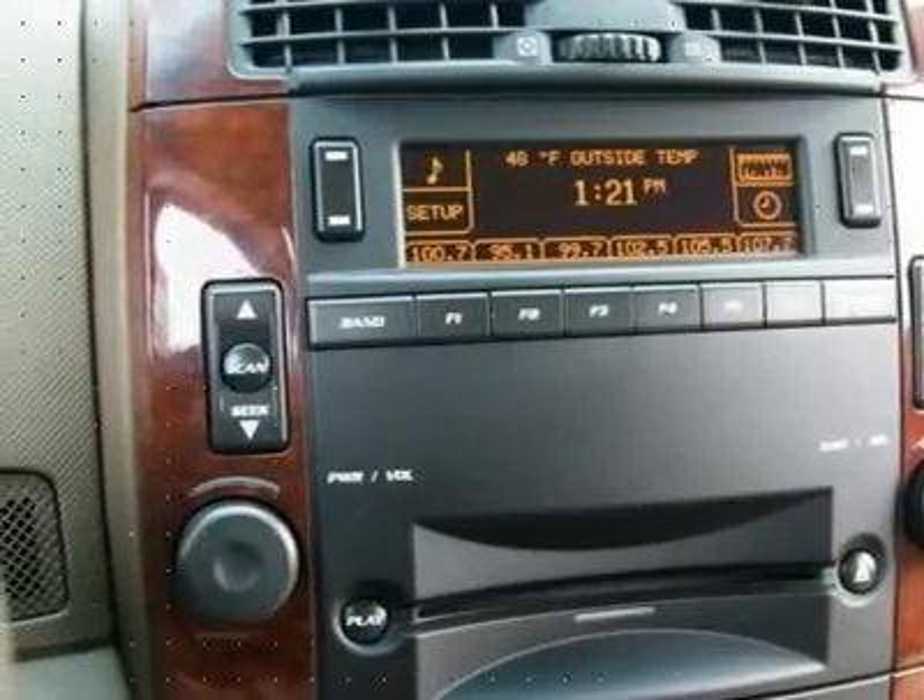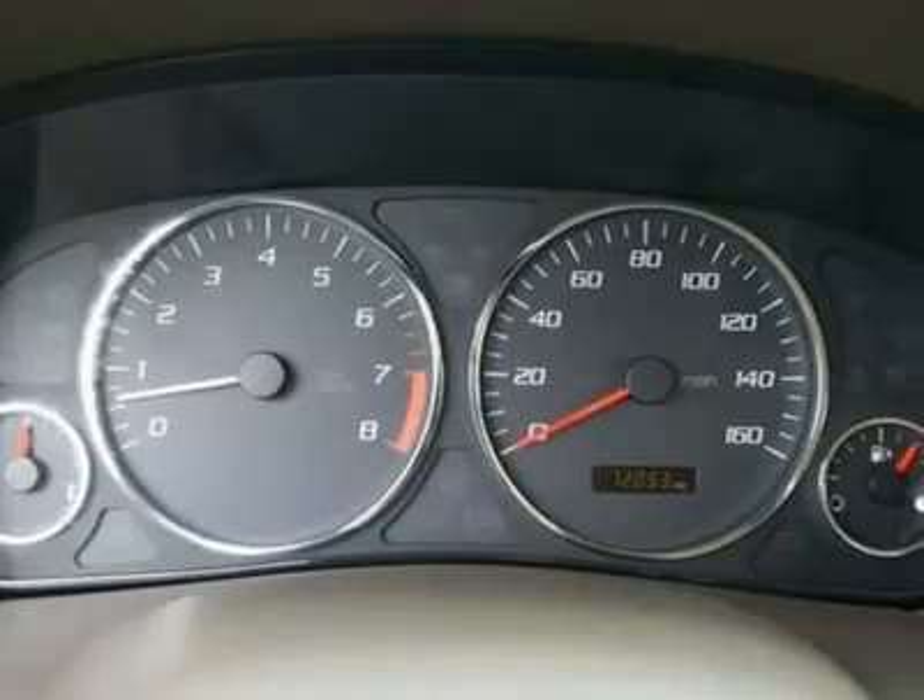Stop in today to take this CTS out for a spin and please call us with any questions.